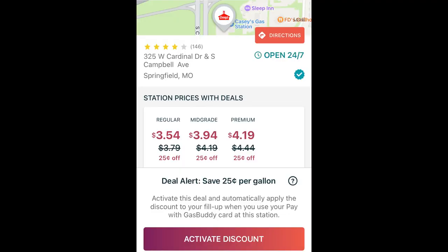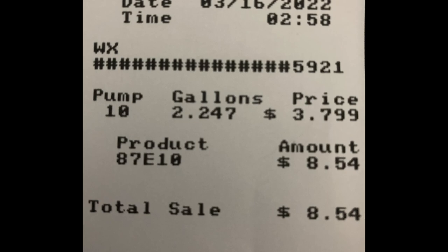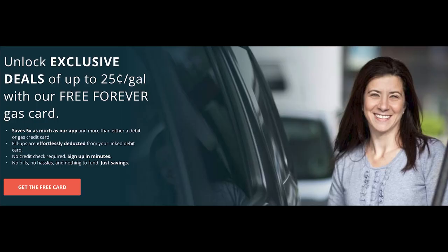Speaking of Deal Alerts, I recently had the chance to try this feature out and successfully found a solid offer. Earlier this week, I decided to give Deal Alerts a try and saw that a nearby Casey's had an offer for 25 cents off per gallon. So I activated the offer and headed right over. Sure enough, while my receipt shows a total of $8.54 for my 2.2 gallons, my Pay With Gas Buddy receipt and linked bank account show I only paid $7.98 total. As noted in the app, this includes the regular 3 cents off offer from the station, as well as the 22 cents per gallon boost as part of the Deal Alert. Although not every Deal Alert is as high as this one, it's encouraging to see that such top-tier offers really do exist.